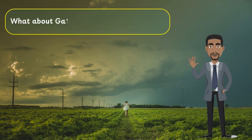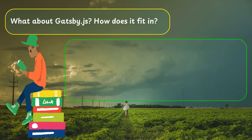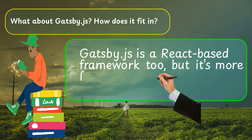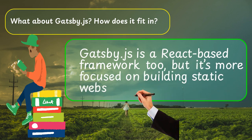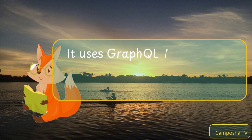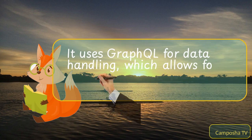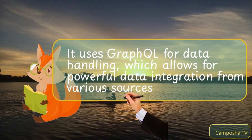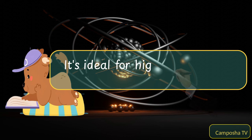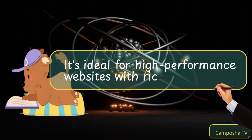What about Gatsby.js? How does it fit in? Gatsby.js is a React-based framework too, but it's more focused on building static websites. It uses GraphQL for data handling, which allows for powerful data integration from various sources. It's ideal for high-performance websites with rich data sources.